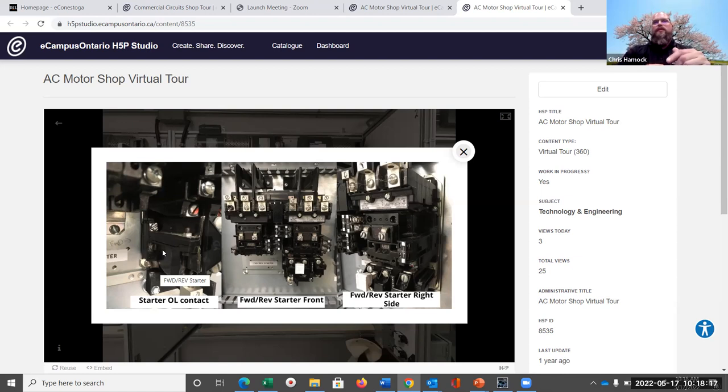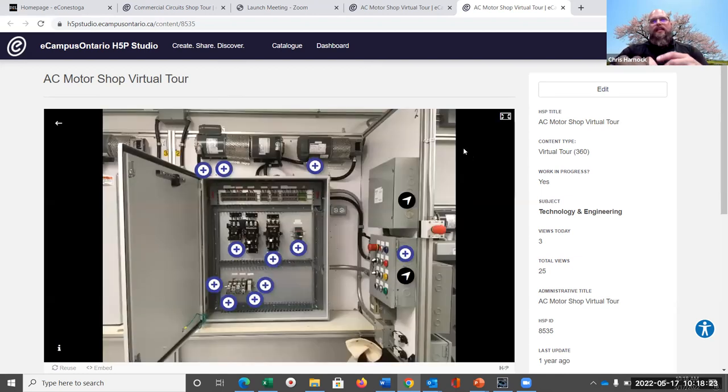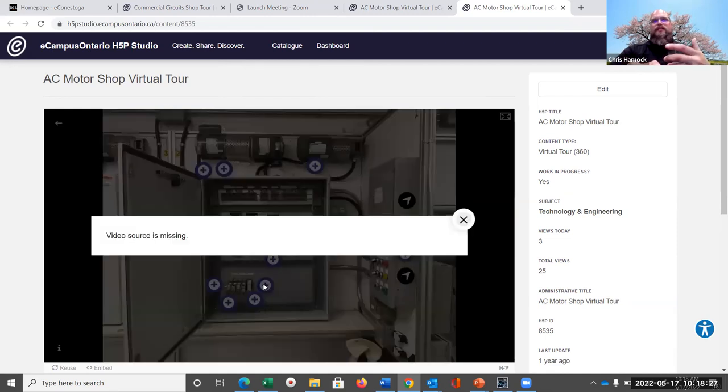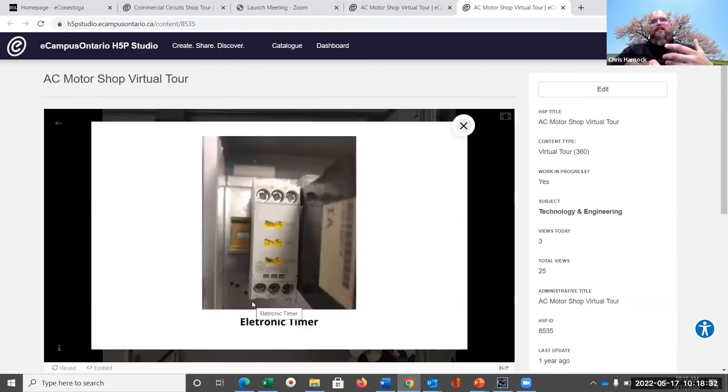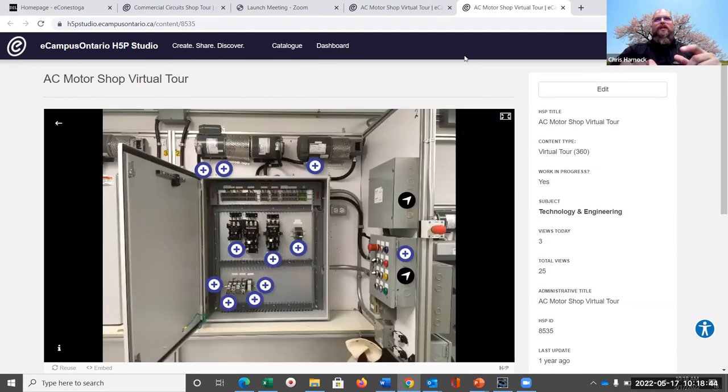By directing students to these particular pieces of equipment, we're able to highlight details that would normally take more time in the lab class. Now we're able to use that time for getting work done and addressing other objectives. That was one example, and the other I had queued up here is a much more dynamic lab — a commercial installation lab with two levels where all the projects are different.